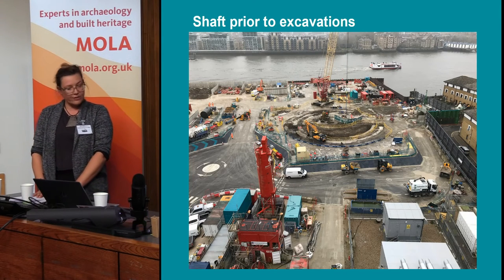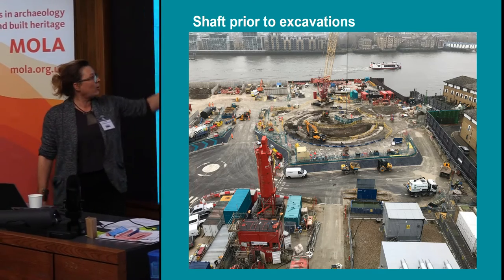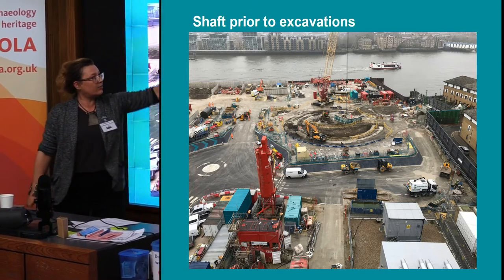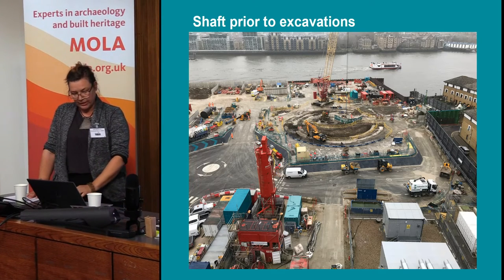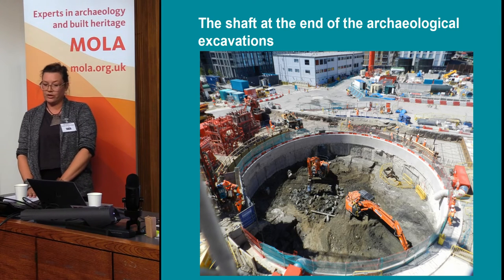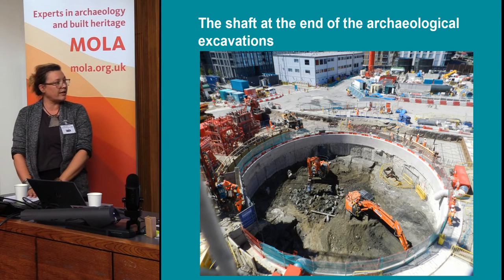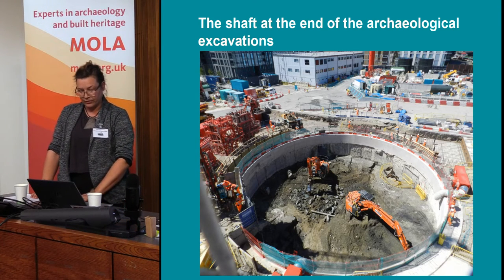This is a picture of the shaft prior to the excavation. You can see the shaft area here, and the cofferdam is already in place, which had previously been occupied by the foreshore, and the groundworks are just starting. This is a picture of the shaft after we finished the excavations on site. We went down about six meters below ground level, and this is now the machines taking over where we encountered the natural gravels.